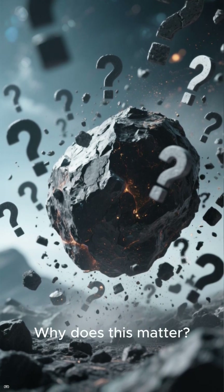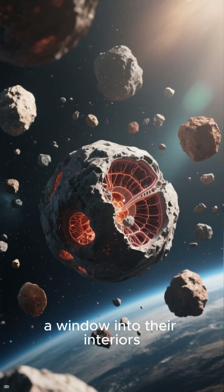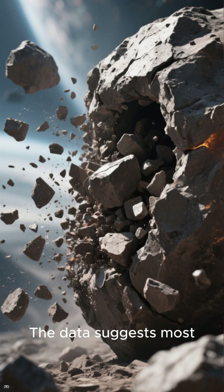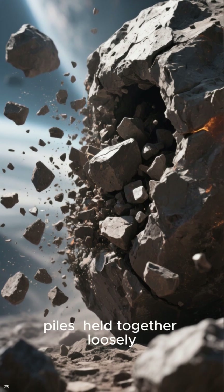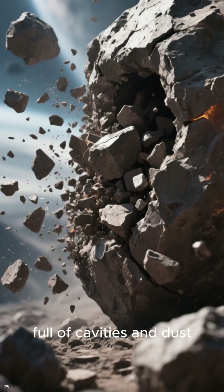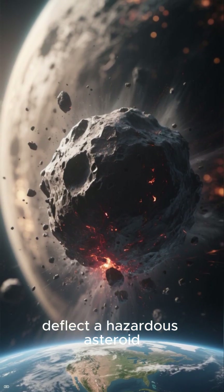Why does this matter? Because asteroid spin isn't just a curiosity — it's a window into their interiors. The data suggests most asteroids are rubble piles, held together loosely, full of cavities and dust.